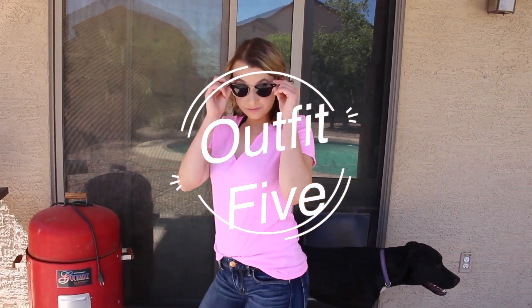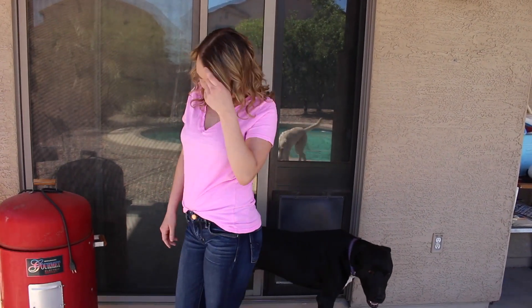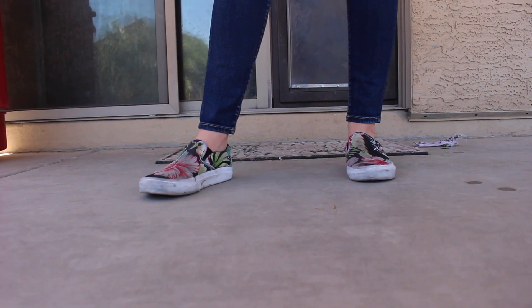The last outfit is the most casual outfit I have. It's the same American Eagle jeans, a pink t-shirt from Target, and the same floral Vans I've been wearing throughout the whole video.